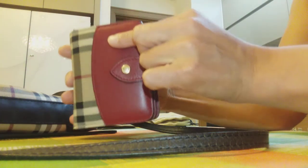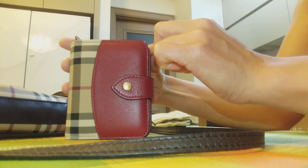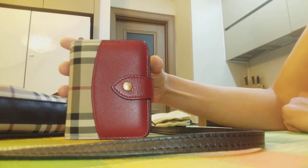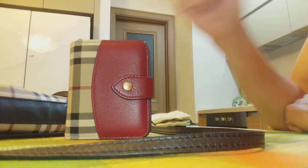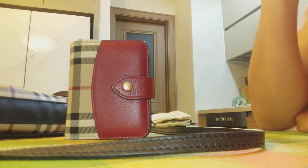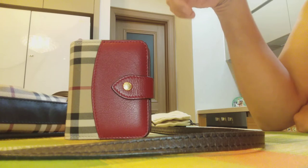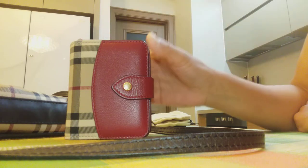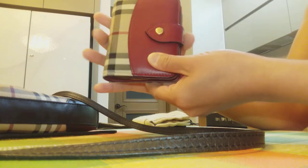I received this compact wallet from my mom last year. She visited Barcelona and bought it at the outlet in La Roca Village. It had a very good price since it was discounted at the outlet, and she also received a tax refund. So this is an amazing compact wallet.